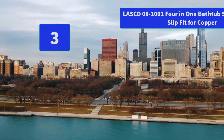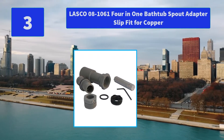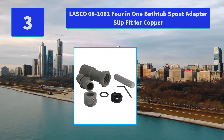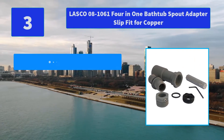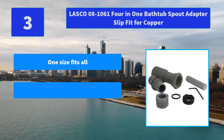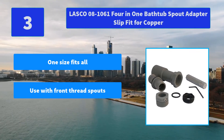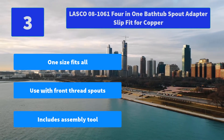Number 3: Lasko 08-1061 4-in-1 Bathtub Spout Adapter Slip Fit for Copper. Diverter Spouts from Front to Rear Thread Slip Fit for Copper. Main Features: One Size Fits All, Use with Front Thread Spouts, Includes Assembly Tool.